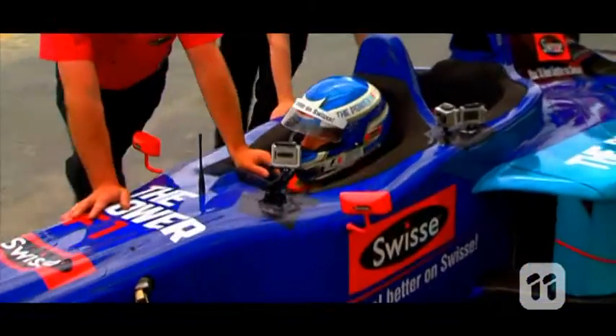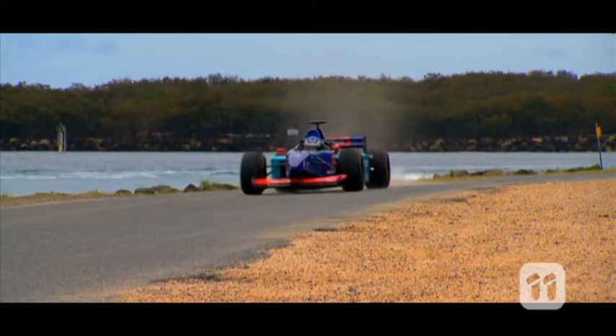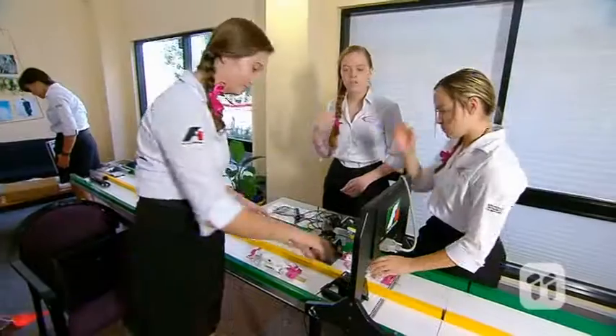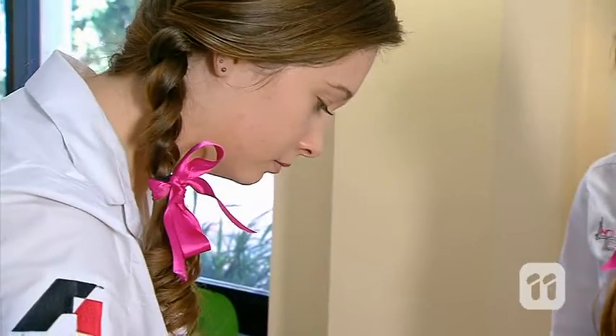When you think of Formula 1 racing, you probably think pit lane, burning rubber, checkered flags and fast cars. Well, this all-girl team is bringing a feminine touch to the track.